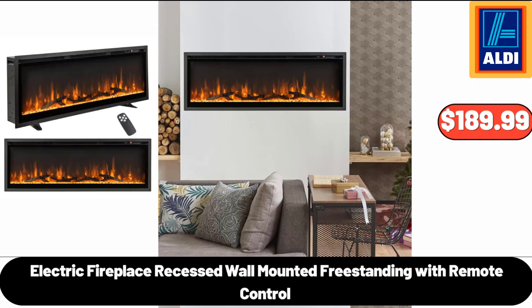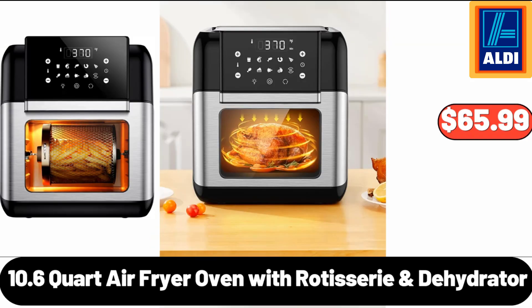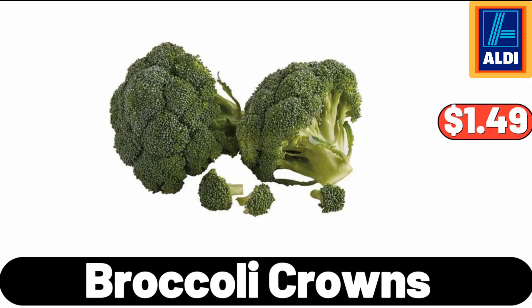Electric Fireplace Recessed, Wall Mounted Freestanding, with Remote Control, $189.99. Nordic Christmas Fair Isle Stoneware Beverage Pitcher, $16.99. 10.6-Quart Air Fryer Oven with Rotisserie and Dehydrator, $65.99. Broccoli Crowns, $1.49.